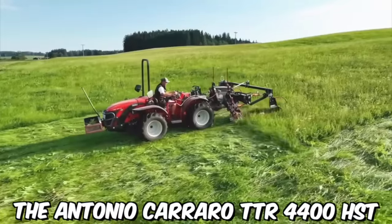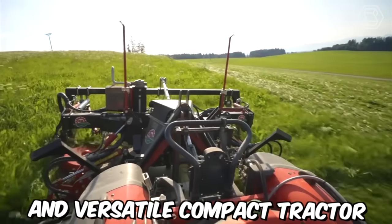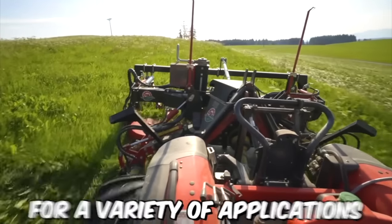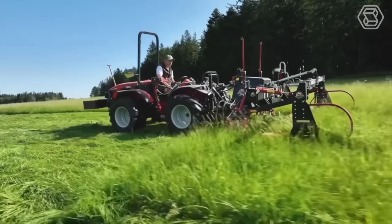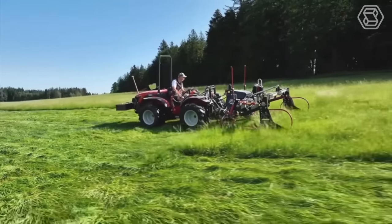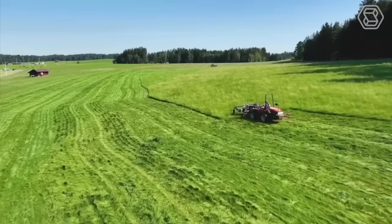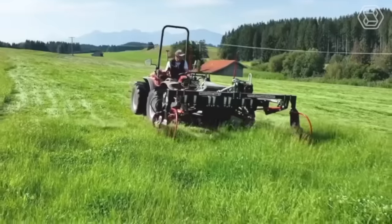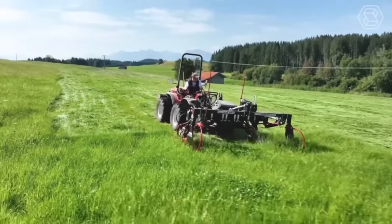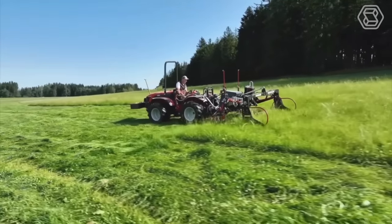The Antonio Carrado TTR 4400 HST is a reliable and versatile compact tractor that is ideal for a variety of applications. Its combination of power, control, comfort, and versatility make it a valuable asset for farmers, contractors, landscapers, and other professionals who need a reliable and efficient tool to get the job done. It also has a sleek and modern design that is both stylish and practical.